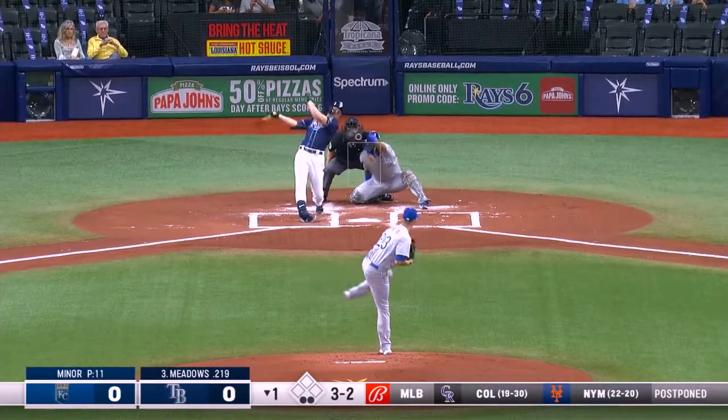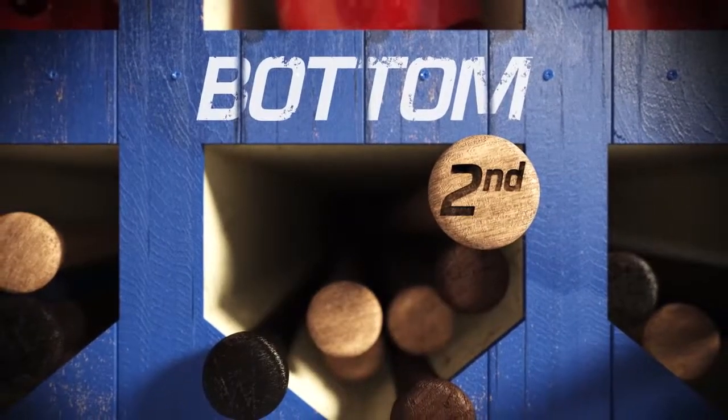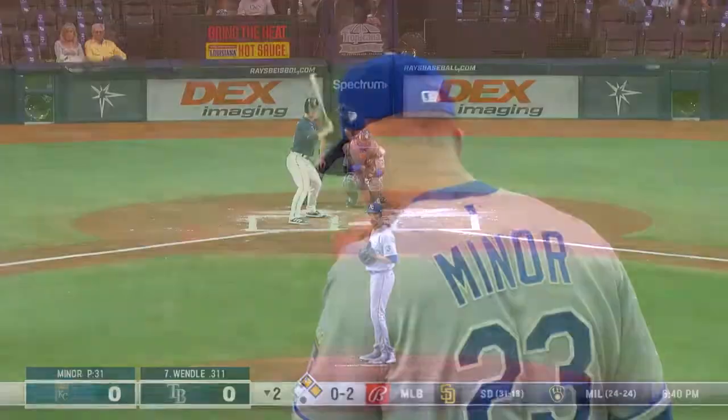Austin Meadows, who played left field last night, is the DH tonight. High fastball — Meadows strikes out. Miner strikes out two and down go the Rays in order in the first. Brandon Lowe, 3-2 — and a strikeout. That's Miner's third against the last four batters.